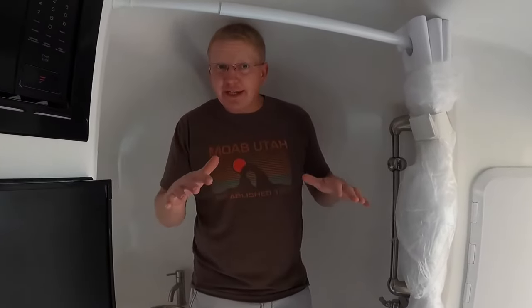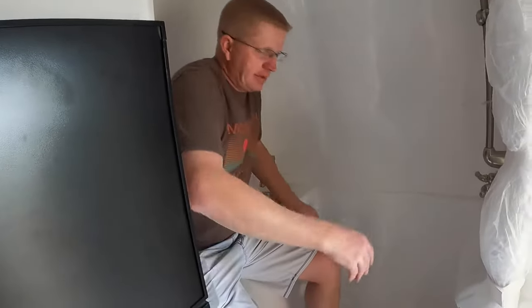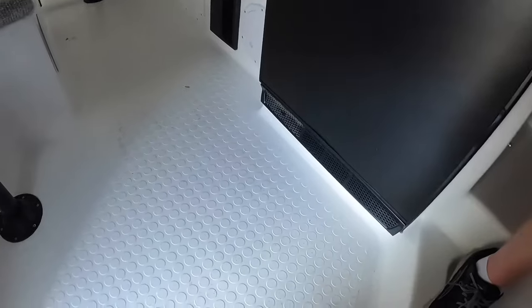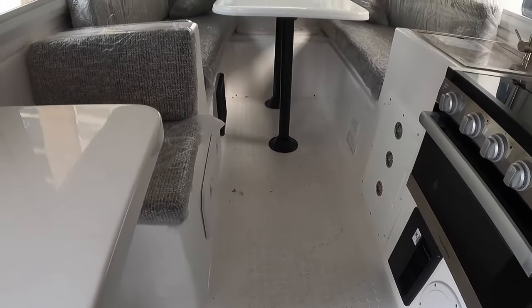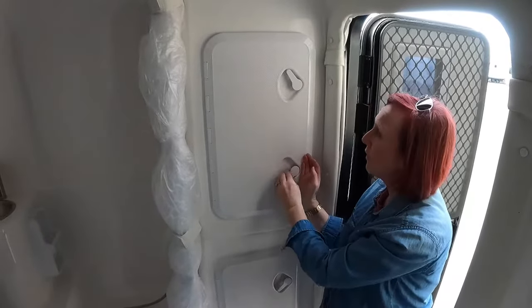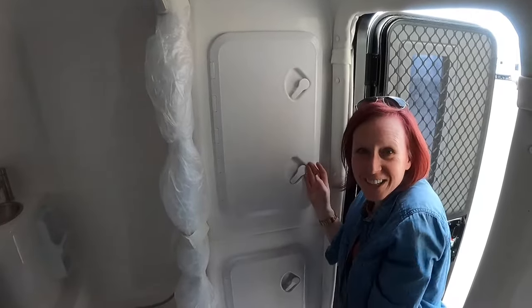Jesse's doing the shower test. I'm around five-ten and my head's touching, so it's short — but since it does have a wand you can just sit down, and there's plenty of room. One cool thing Kara pointed out is this whole floor looks like it could be washed out. It's all solid surface, so if you got a little water from your wet bath on the floor you'd be fine.